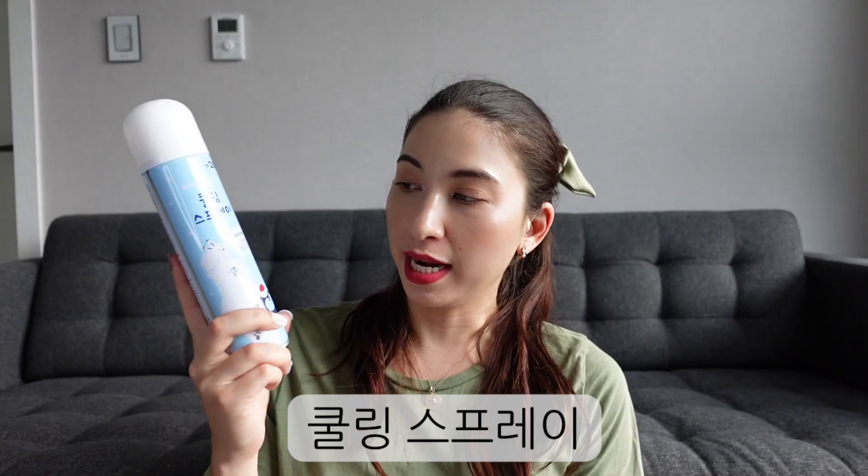Let's get started. This is a cooling spray. I had heard of these from an ex-K-pop idol or trainee who became a YouTuber — I can't remember exactly who it was — but she was saying that they use cooling spray to keep the idols cool during performances. I just thought it must be a water spray or something, but no, it's not.